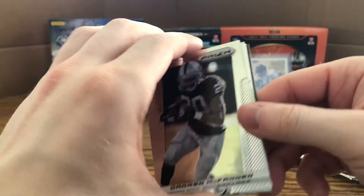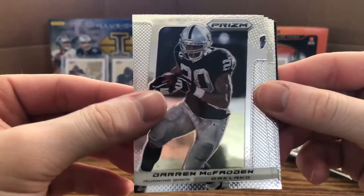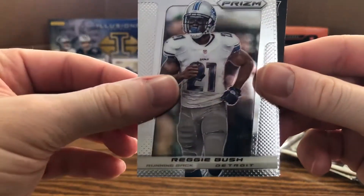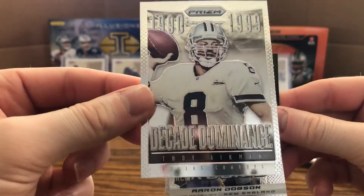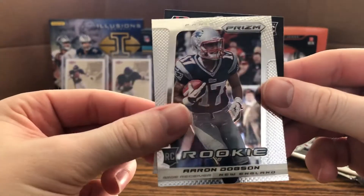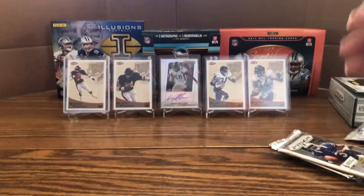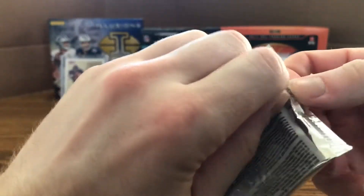I don't know the rate of hot boxes for this product. Next pack: Darren McFadden, Steve Johnson, Chris Ivory, Reggie Bush, Decade Dominance Troy Aikman — that's a really cool card — Aaron Dobson rookie, and a Tyler Eifert Panini HRX rookie card. Very cool.